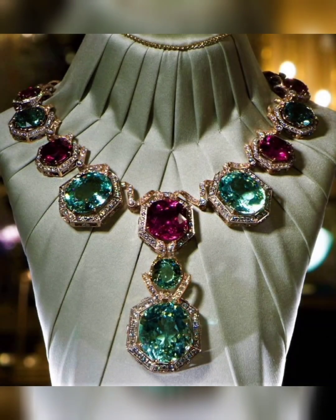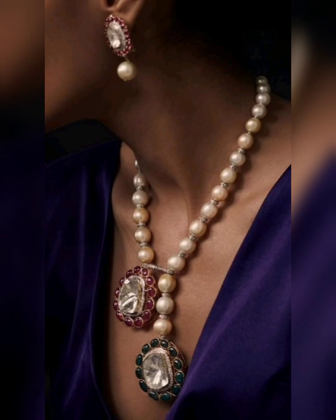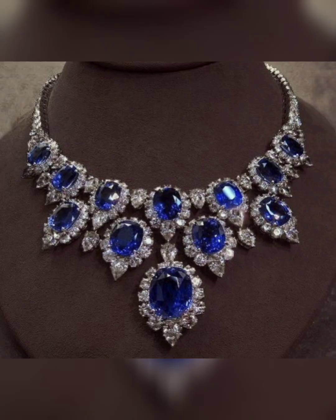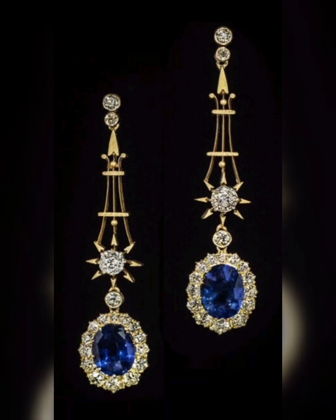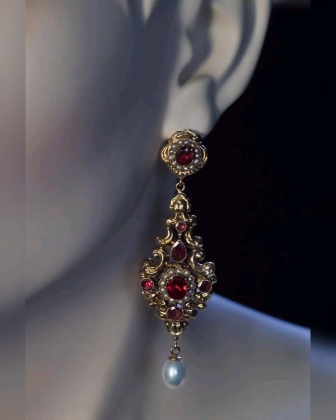In conclusion, antique and vintage jewellery are not just accessories, but rather works of art that have stood the test of time. They offer a unique glimpse into the past and can be appreciated for their beauty, craftsmanship and historical significance. Whether as a personal adornment or a valuable investment, antique and vintage jewellery is a treasure that will be cherished for generations to come.